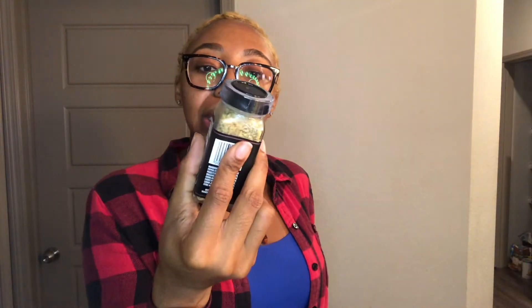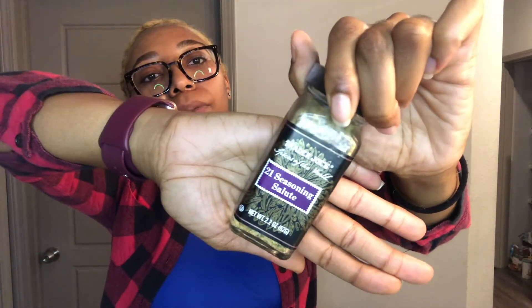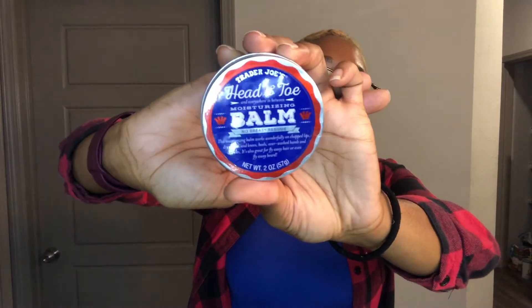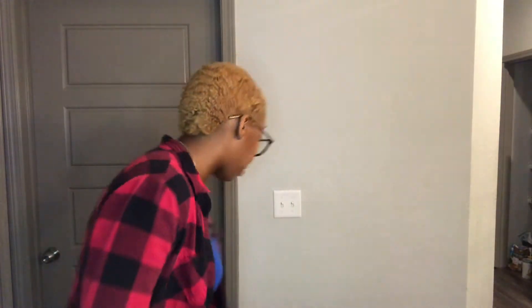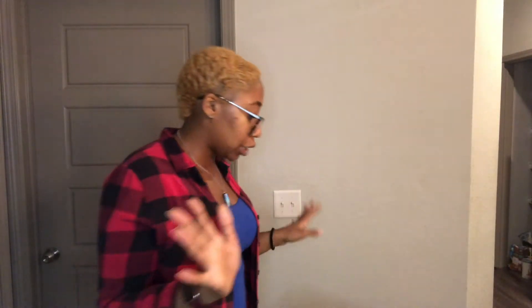Picked up some 21 Seasoning Salute — I've never tried this but I've heard of people using it, so I'm going to test it out. An avocado and some head to toe moisturizing balm. This is a great balm to keep at your desk, at work, or in your purse — it's just bomb. Oat milk — we have completely switched over from almond to oat, y'all. Life changing! Two bags of organic carrots, organic baby spinach, and vegan mozzarella.